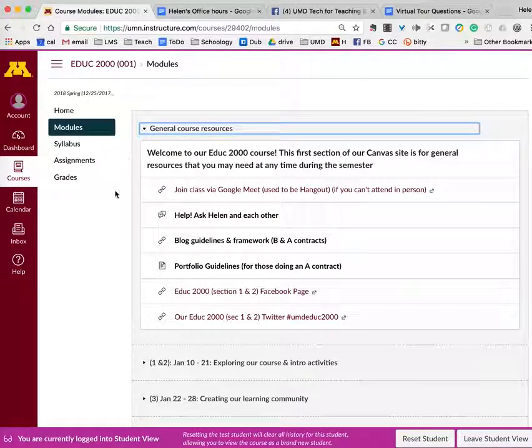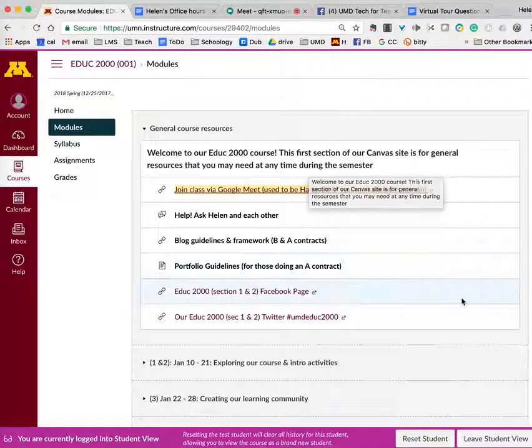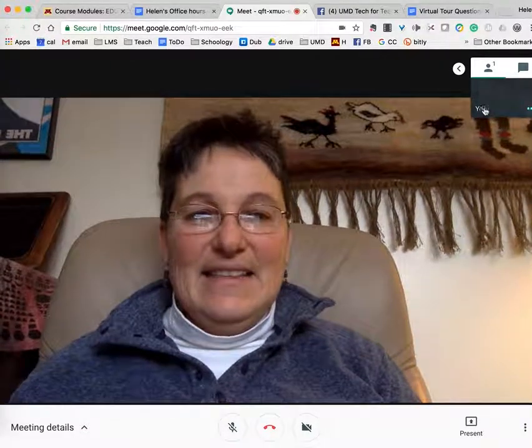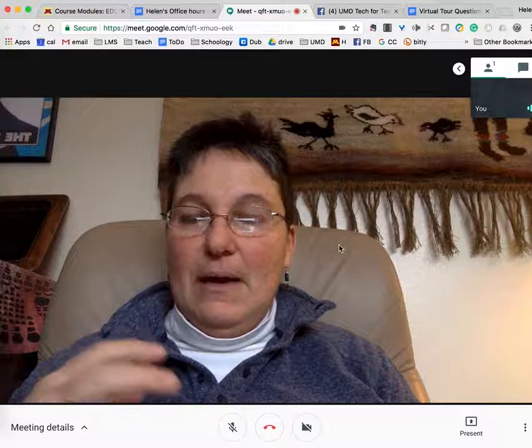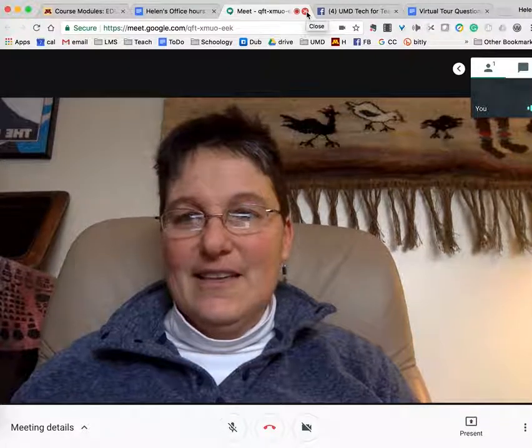Let's start with the general resources section. This is where I provide links to various resources you'll be able to use throughout the semester. The first is the Google Meet link — which used to be Google Hangout. When you click on that link, it takes you to our Google Meeting Room. If you can't make class in person because you're ill and at home, you can click 'Join Meeting' and join us from home. I'll be able to see you, you'll be able to see me and the rest of the class, and you can participate without having to miss class.